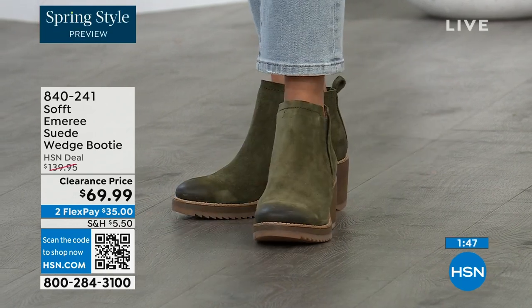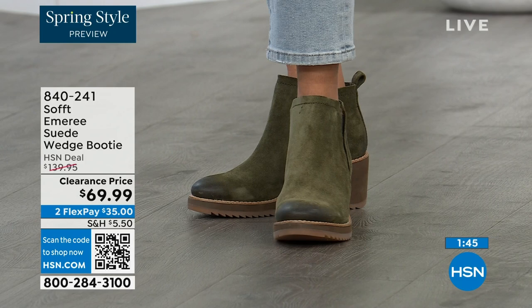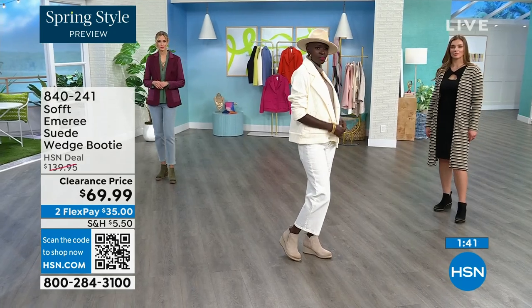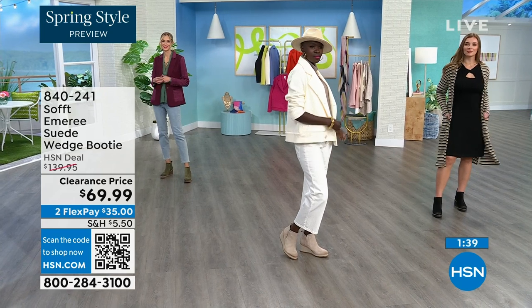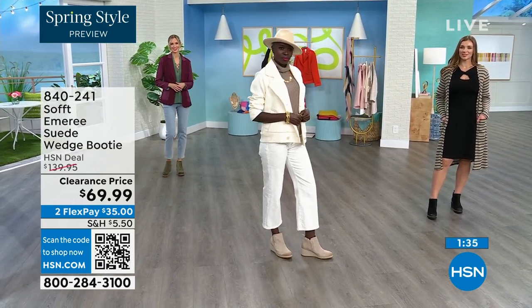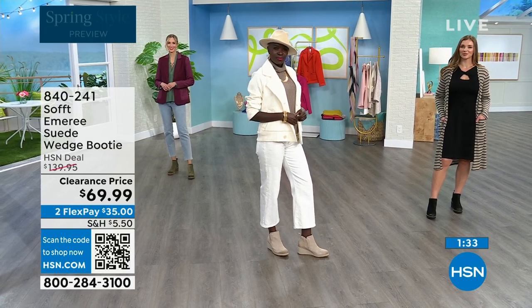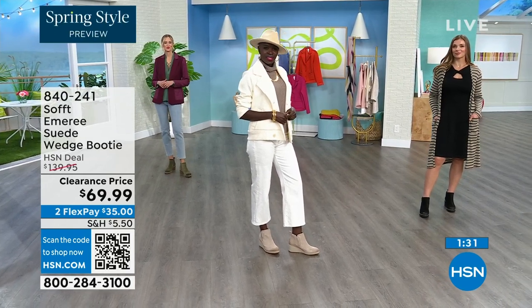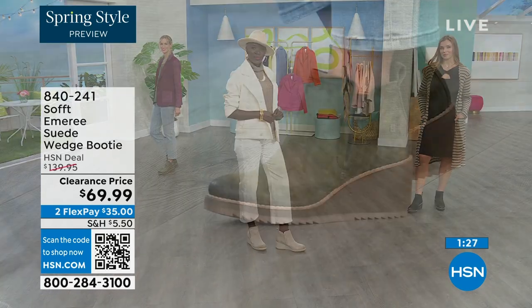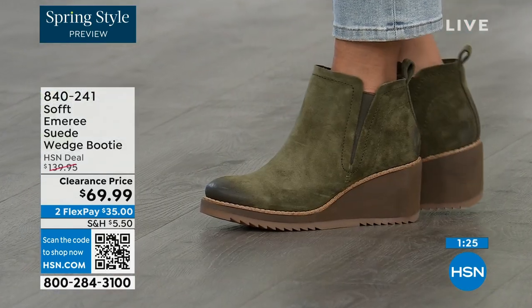Five dozen left in fern — oh my gosh. In fern we now only have sizes 8 through 11 and only five dozen of those. So if you're looking at Adriana and saying I like those in fern, go ahead and put them in your shopping cart and check out to make sure you get them. I don't want you to miss out on this opportunity.